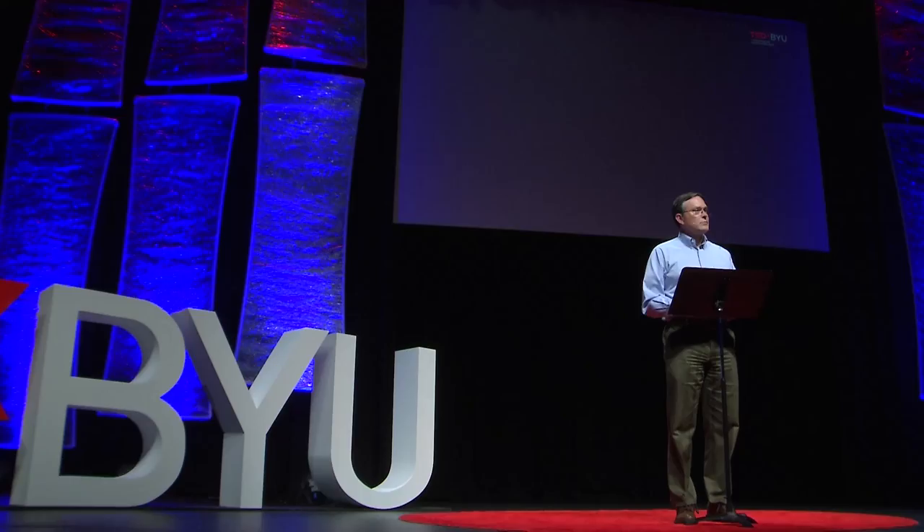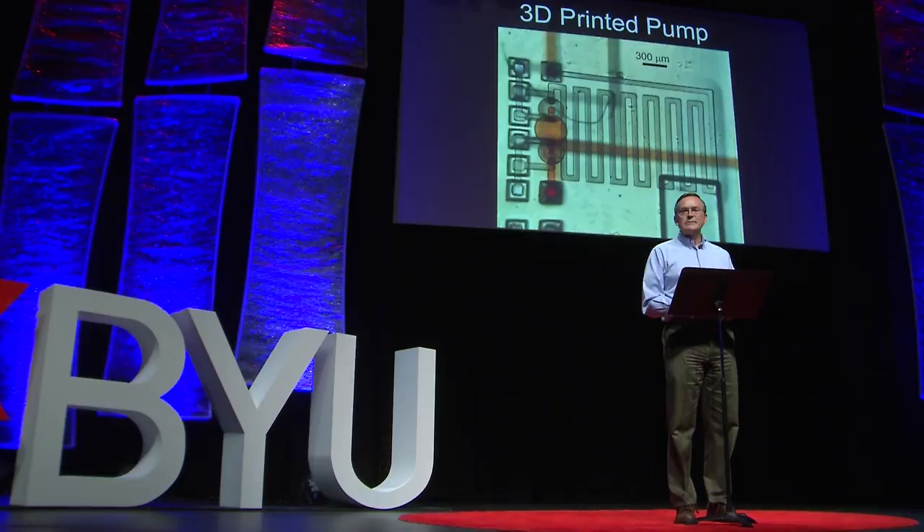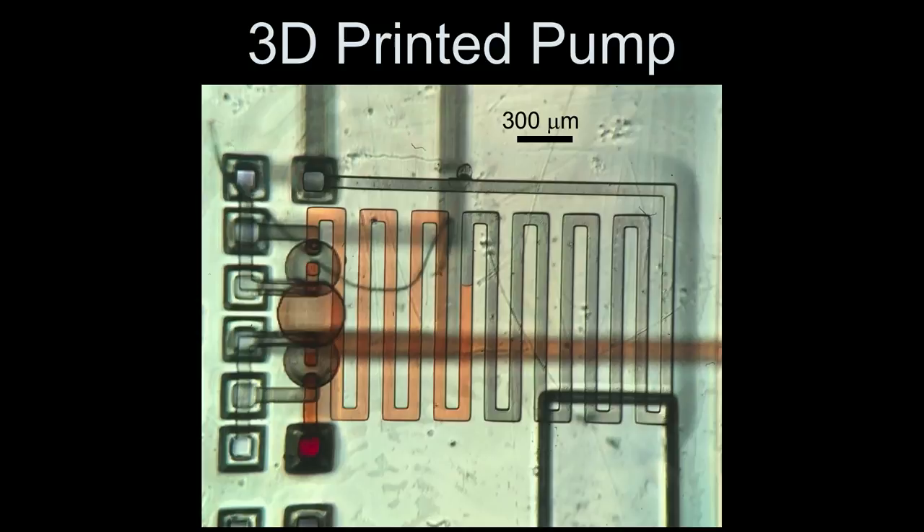Once we have valves, then it's pretty straightforward to make pumps. Here's an example of a pump — that little thing on the left that's kind of bopping around. You can see the red fluid getting pushed through the serpentine channel there, and all of this is 3D printed and very tiny.